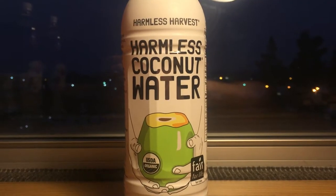Next up is Harmless Harvest Harmless Coconut Water. This is one of the most expensive waters I've ever tried. That's because this was about $8 for this water. I'm in a hotel right now and this was purchased from the hotel itself. I'm guessing if you buy this at a store it's going to be much, much cheaper because hotels overcharge for everything. I'm stupid and paid $8 for this water.